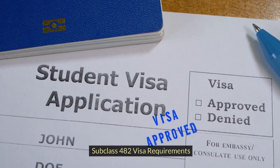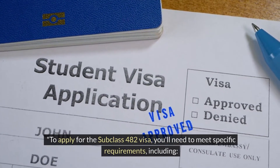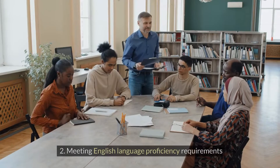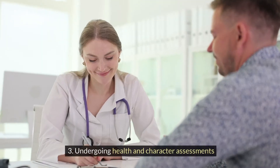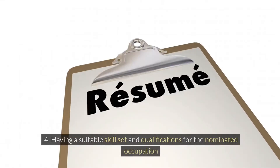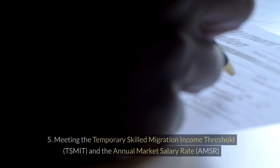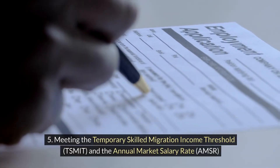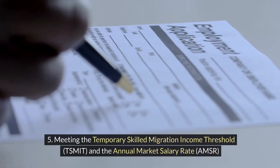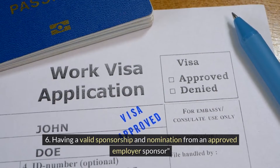To apply for the Subclass 482 visa, you'll need to meet specific requirements, including: 1. Having a valid passport. 2. Meeting English language proficiency requirements. 3. Undergoing health and character assessments. 4. Having a suitable skill set and qualifications for the nominated occupation. 5. Meeting the Temporary Skilled Migration Income Threshold (TSMIT) and the Annual Market Salary Rate (AMSR). 6. Having valid sponsorship and nomination from an approved employer sponsor.